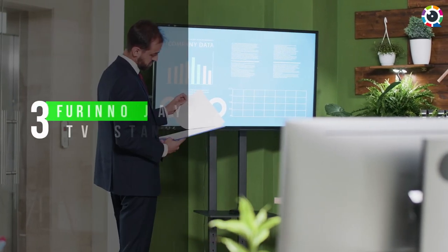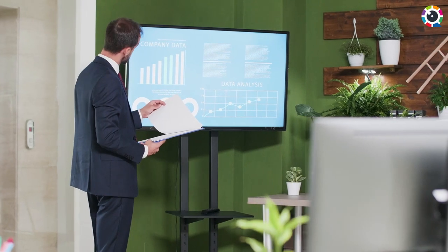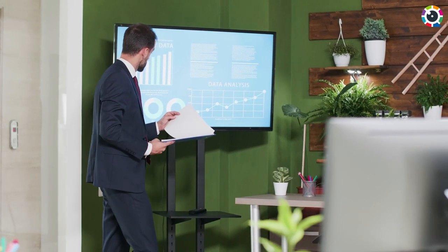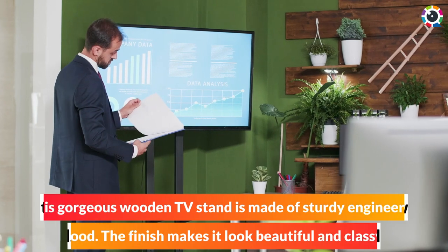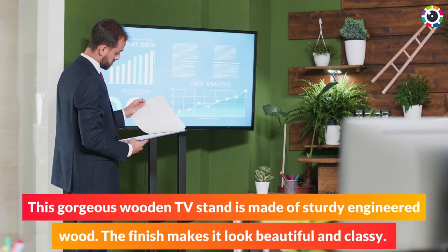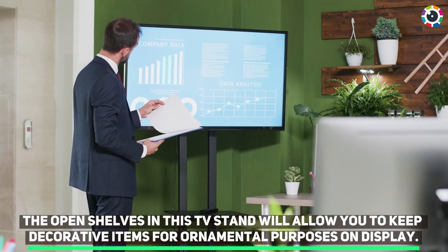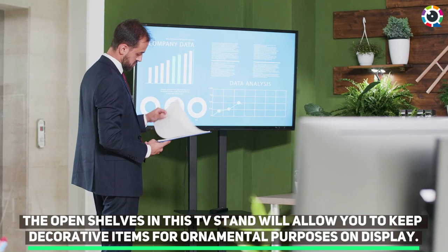Number 3: Farino Jaya TV Stand. This gorgeous wooden TV stand is made of sturdy engineered wood. The finish makes it look beautiful and classy. The open shelves in this TV stand will allow you to keep decorative items for ornamental purposes on display.